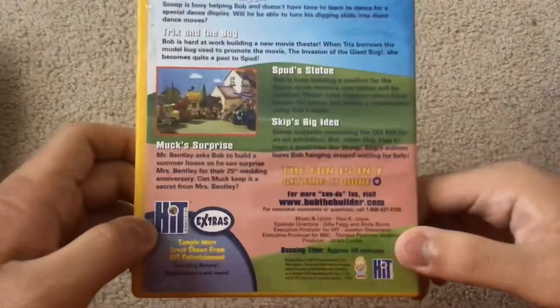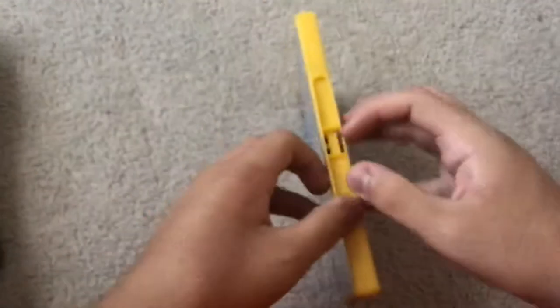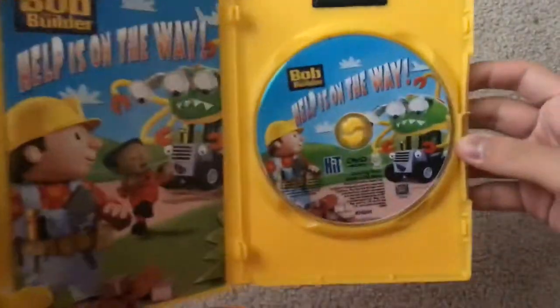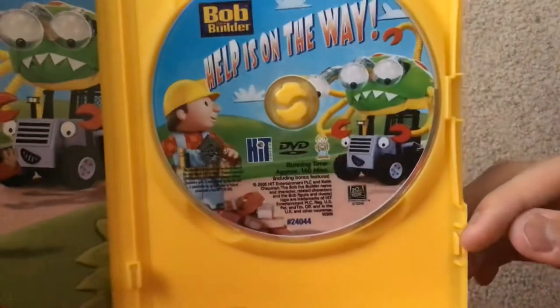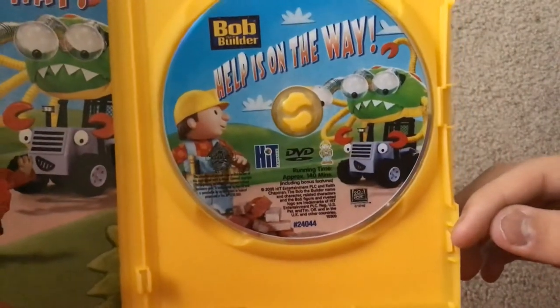It doesn't seem to be rated, and the running time is 50 minutes. Here's the disc, which has artwork, which I like. And this is a 20th Century Fox reprint.